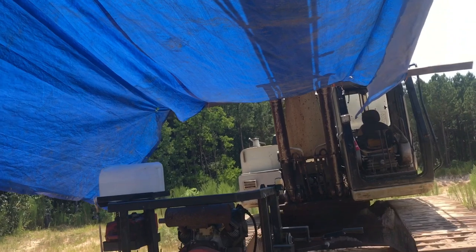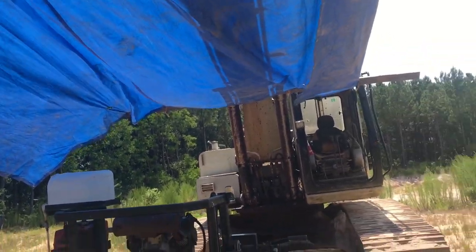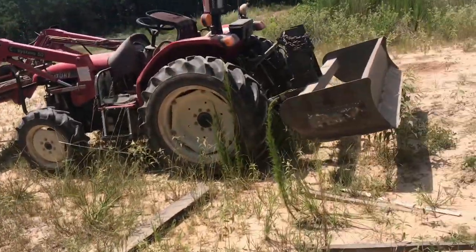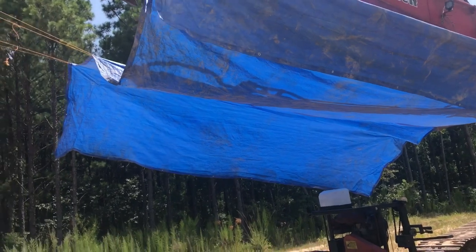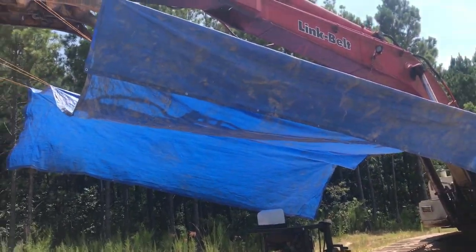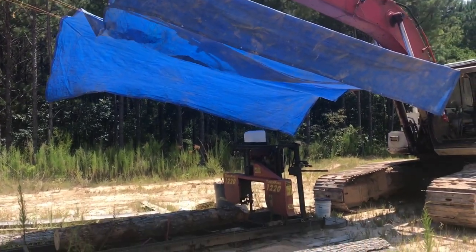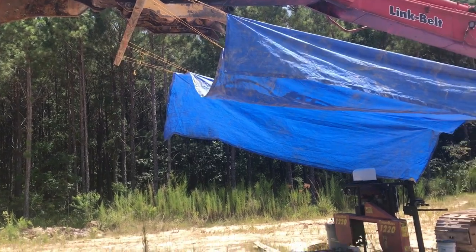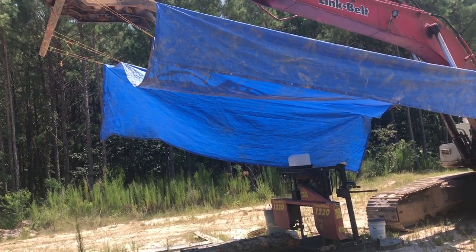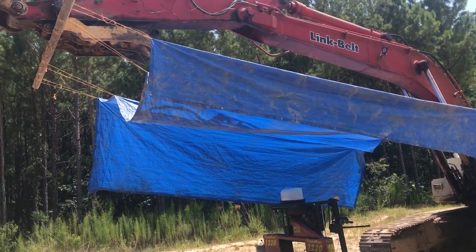I know this is a really stupid video but it's actually useful because I bet there are guys out there that work in the construction industry and they have machines sitting around like this that they could probably actually use this little nugget if they're having to work out in the sun. Imagine you're working on a bulldozer on location and there's an excavator sitting there that you could use. This gives you a big work area, you know.